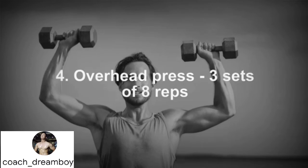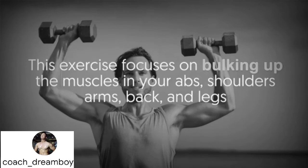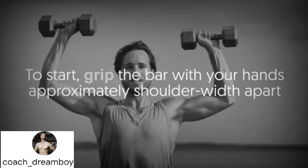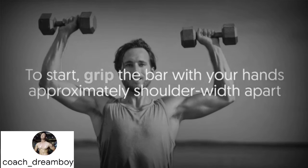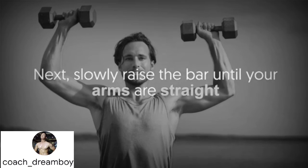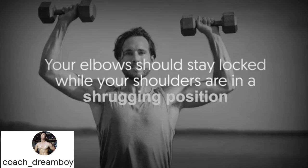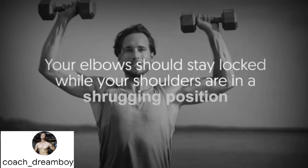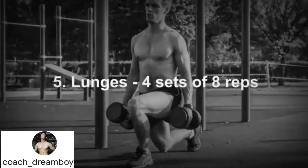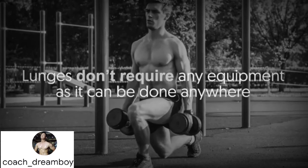Number four: overhead press — three sets of eight reps. With overhead presses you will also need a weighted bar. This exercise focuses on bulking up the muscles in your abs, shoulders, arms, back, and legs. Grip the bar approximately shoulder-width apart and raise it just above the front of your chest. Slowly raise the bar until your arms are straight with elbows locked and shoulders in a shrugging position, then slowly lower the bar back to shoulder height.